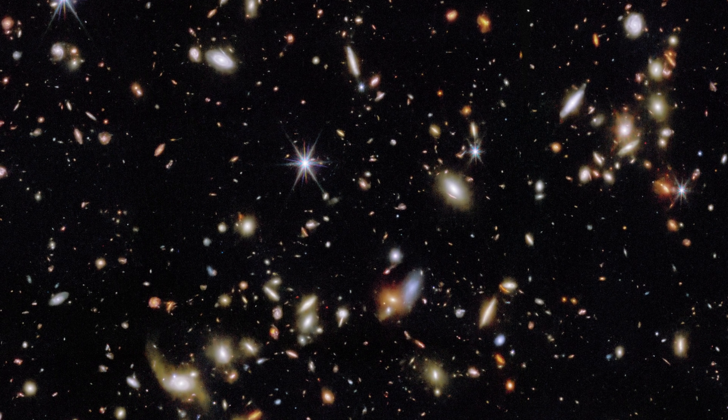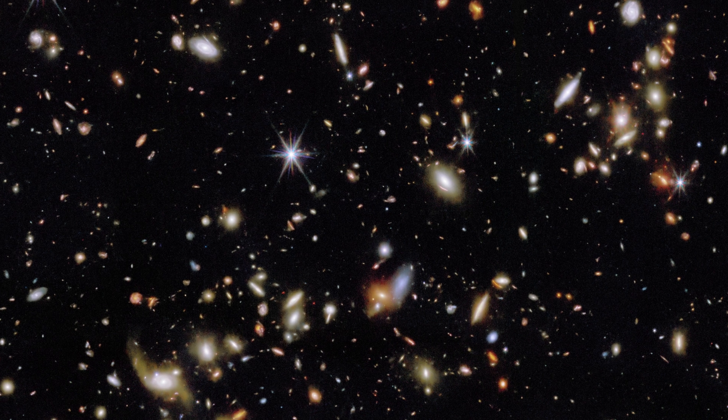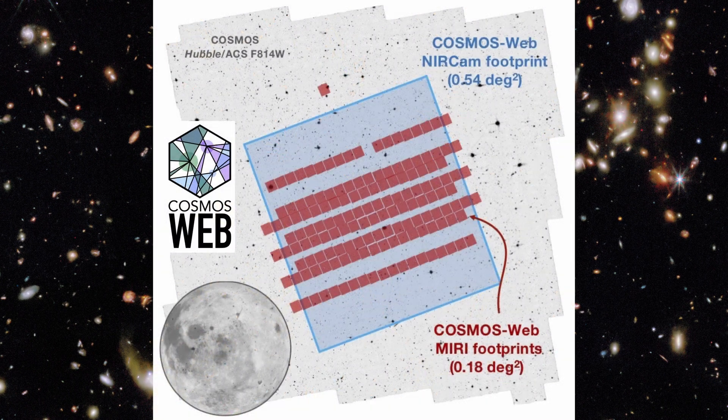It has extensive spectroscopic data which greatly enhances the accuracy of photometric redshifts. The Cosmos Field is massive — it covers a little over one-half square degree of sky. Imagine looking up in the sky and seeing three full moons right next to each other. That's roughly the size of the area Cosmos Webb covered.